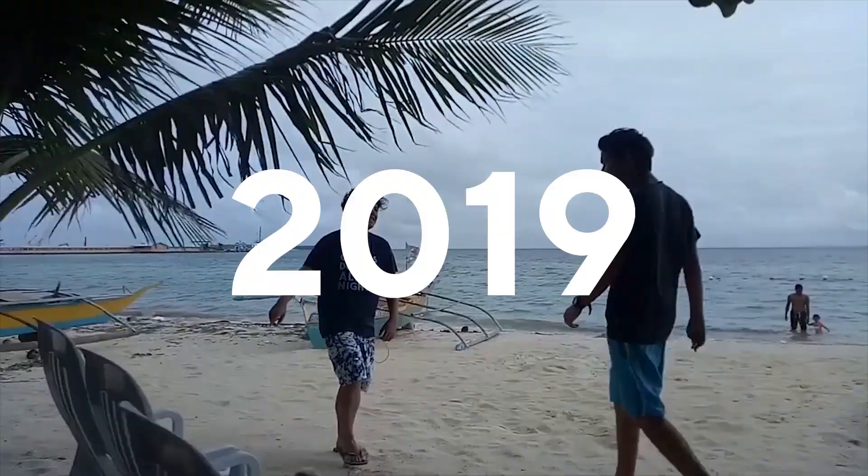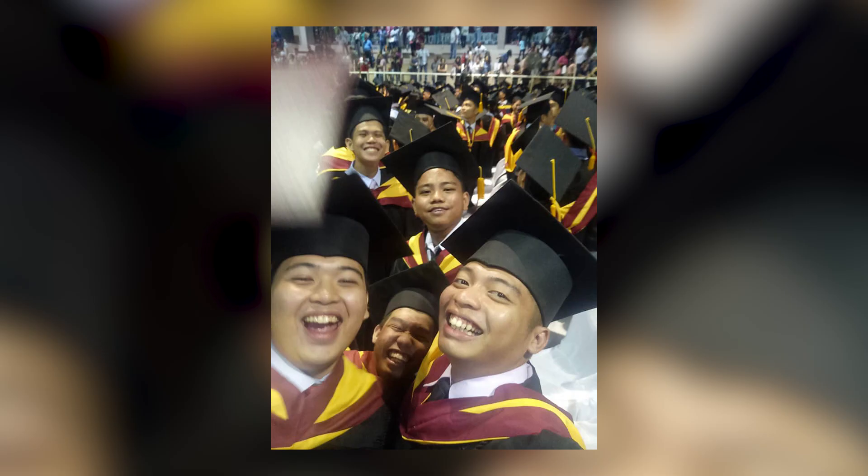But before that, let's step back and remember what really happened this year, 2019. I've graduated on March 23, 2019 — pretty happy, I mean look at these faces, pretty happy.